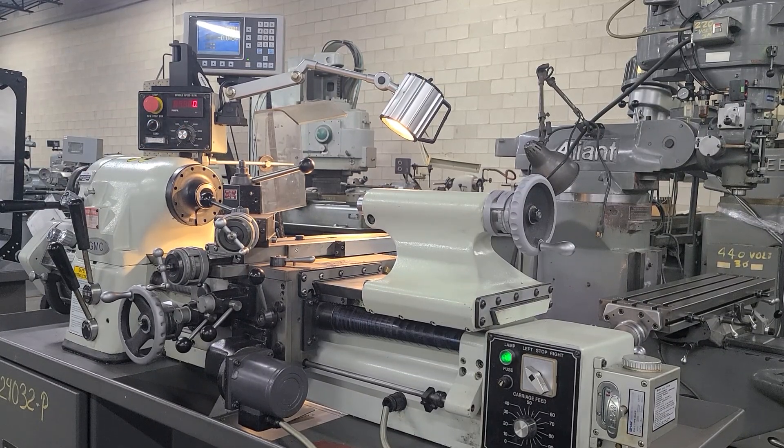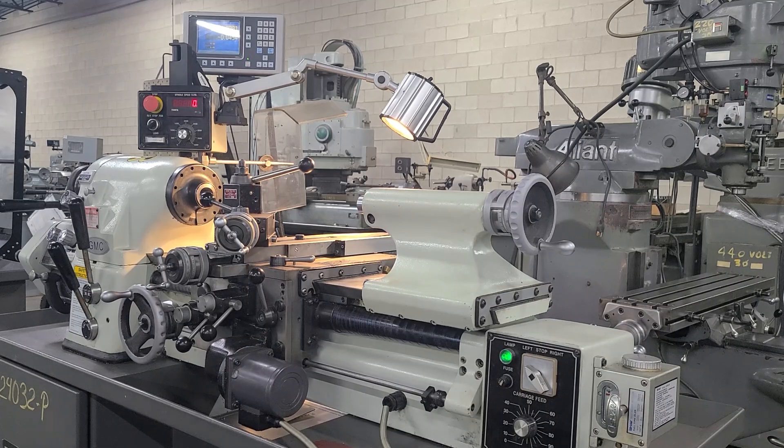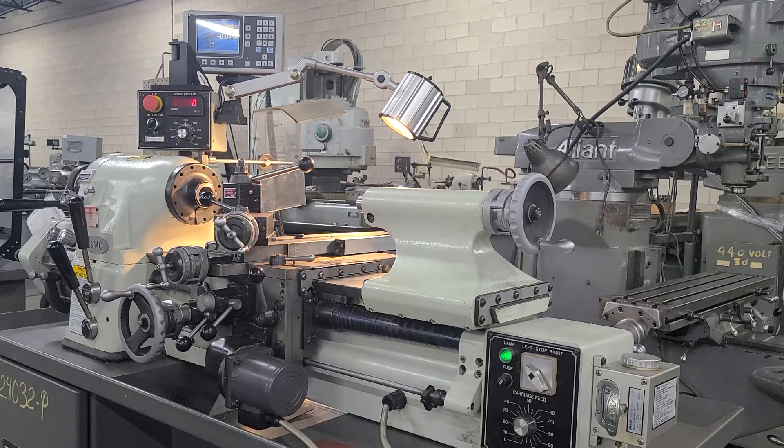Today is April 25th, 2025. This is a Cyclomatic Tool Room Lathe. It is a 2009 machine. The serial number is 9810793.